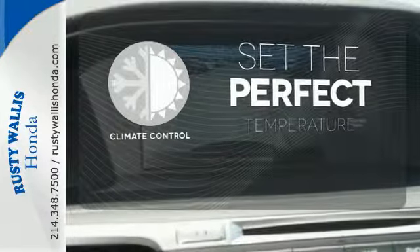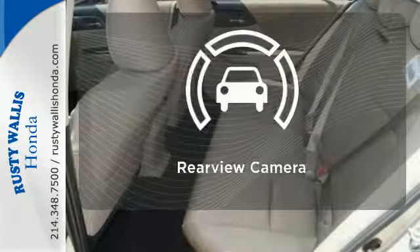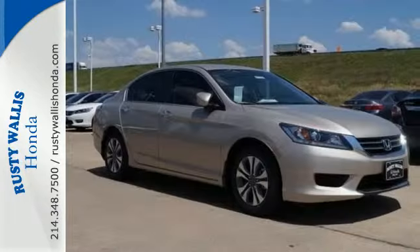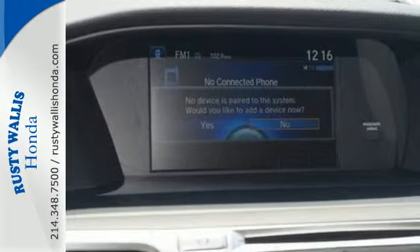The climate control lets you set the temperature exactly where you want it. You don't have to put your life on hold when you have Bluetooth. Hindsight is 20-20 with a backup camera. For the money, there's no car that brings as much performance, style and safety together in one package as the Honda Accord.